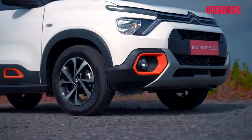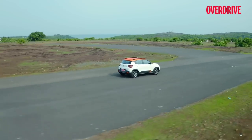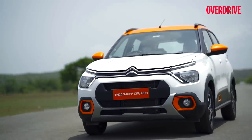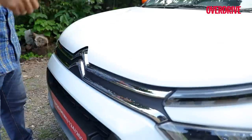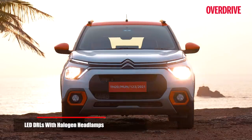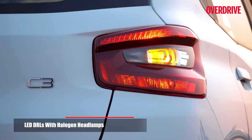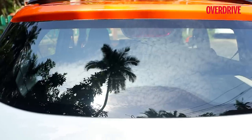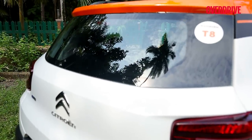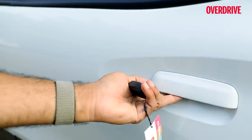Interestingly, this inexpensive suspension isn't too noisy. Where the car does feel a bit clunky is how the doors, bonnet, and boot shut. Since we're nitpicking — the DRLs are LEDs, but all front and rear lights are conventional halogen bulbs. The rear windscreen doesn't get a wash-wipe or defogger even on the range-topping trim, and the key fob is basic and so are the door handles.